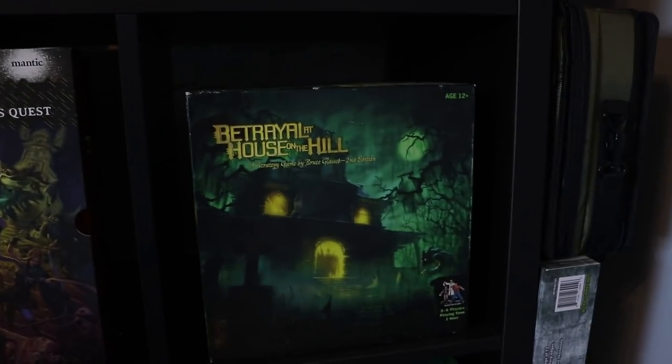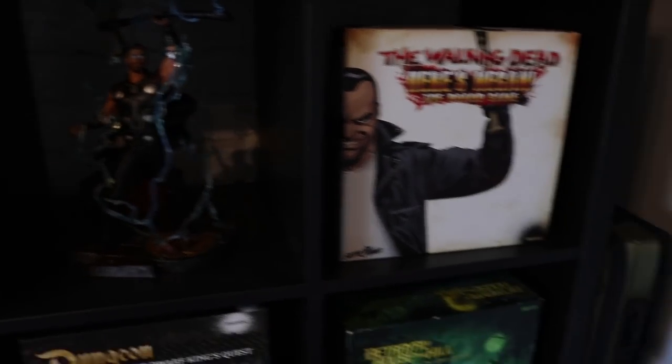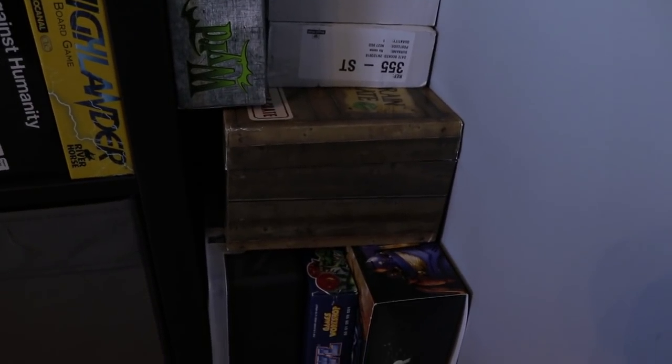We've got Death Trap Dungeon which we did on a Monday night live stream, Dungeon Saga, Betrayal at House on the Hill, The Walking Dead: Here's Negan which I really enjoy, and my Thor statue which my brother and sister-in-law bought me for Christmas. Tucked down the side — which you never see on camera — I've got a painting light, my Battle Foam bag that I sometimes take to tournaments, Star Wars Destiny stuff, and a review box from Weird Miniatures.